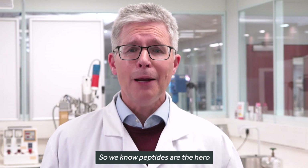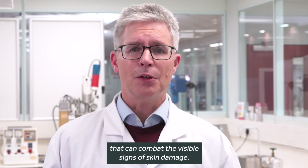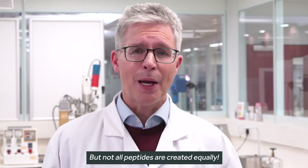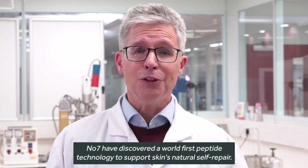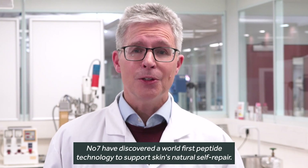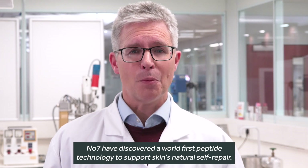So we know peptides are the hero that can combat the visible signs of skin damage, but not all peptides are created equally. And Number 7 have discovered a world-first peptide technology to support skin's natural self-repair.